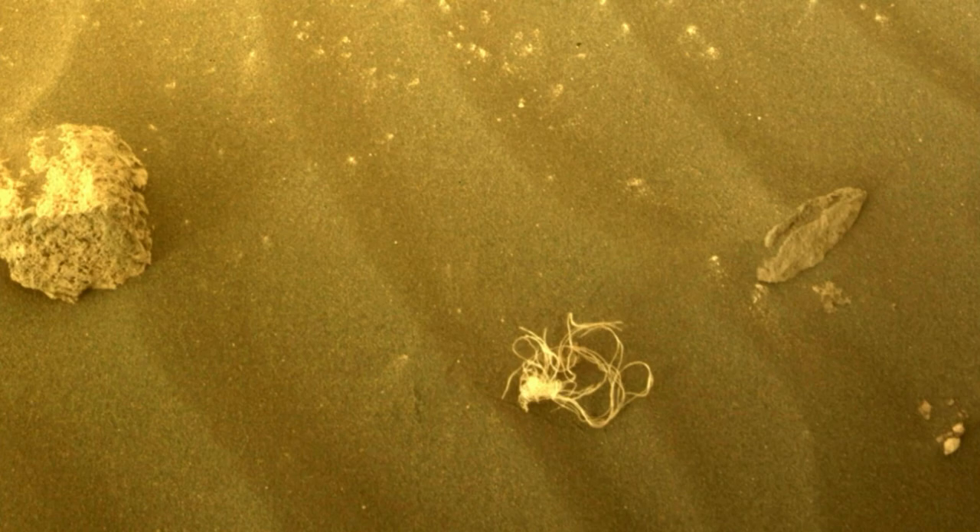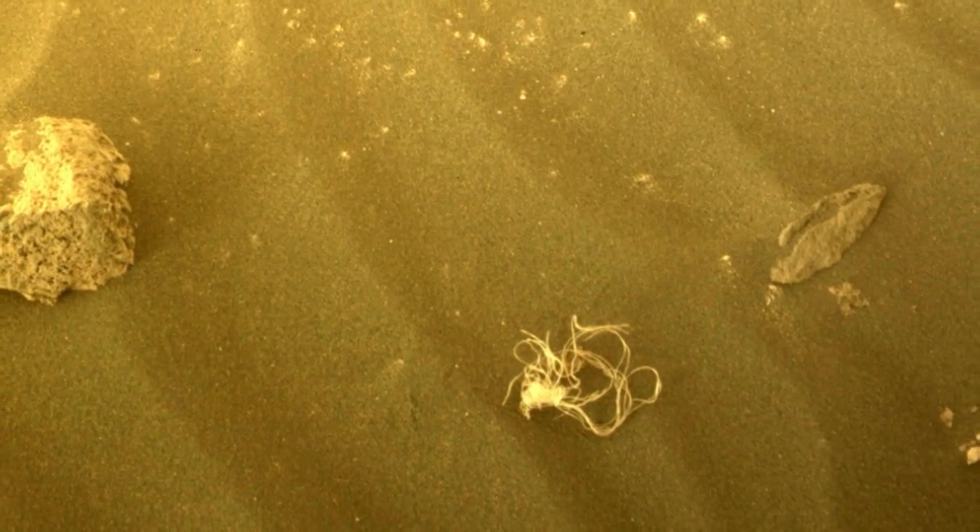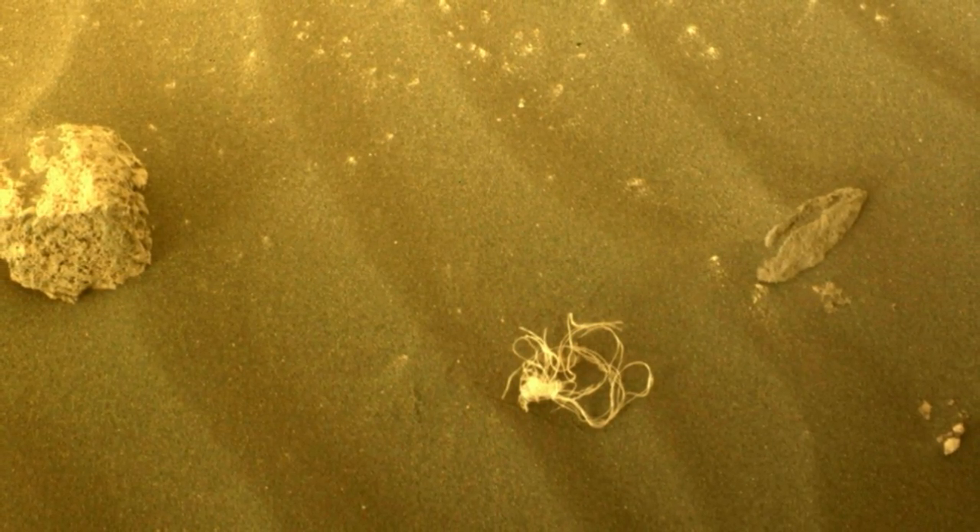The image of the object rose to become Perseverance's image of the week, which is decided via a weekly public vote. Image credit: NASA/JPL-Caltech.